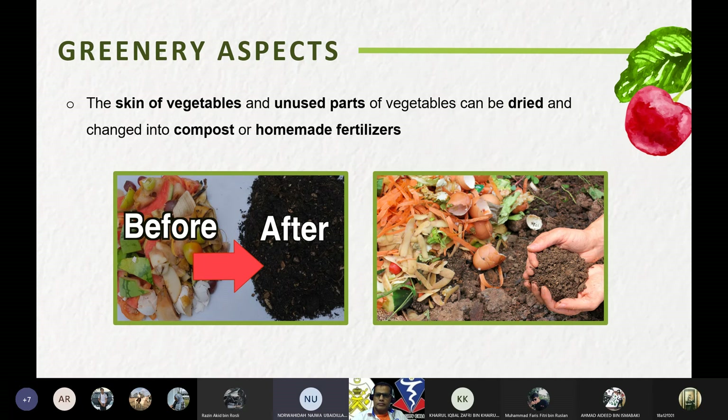In terms of green aspects, the skin and unused parts of vegetables can be dried and converted into compost or homemade fertilizers.